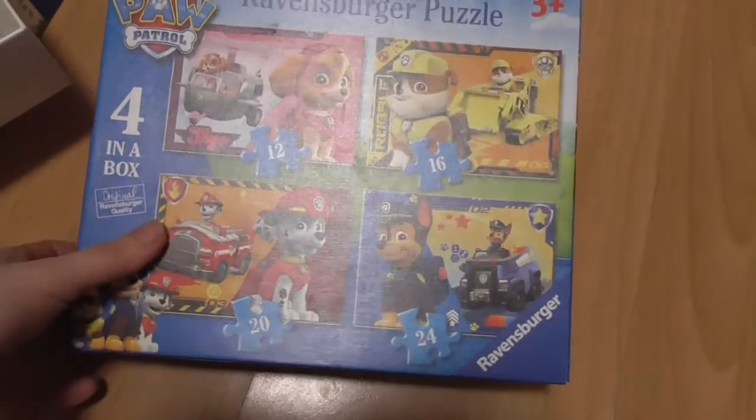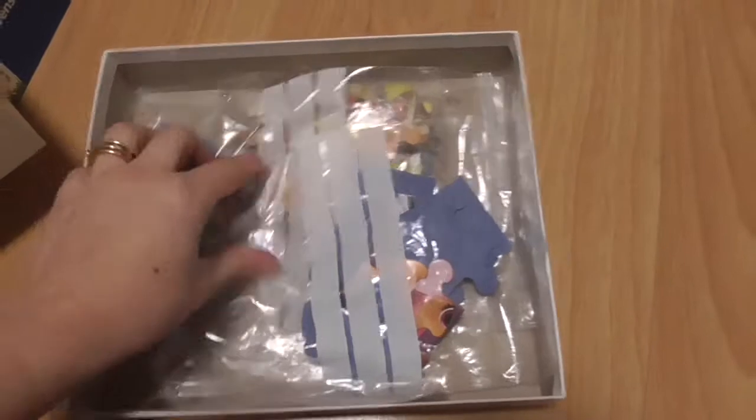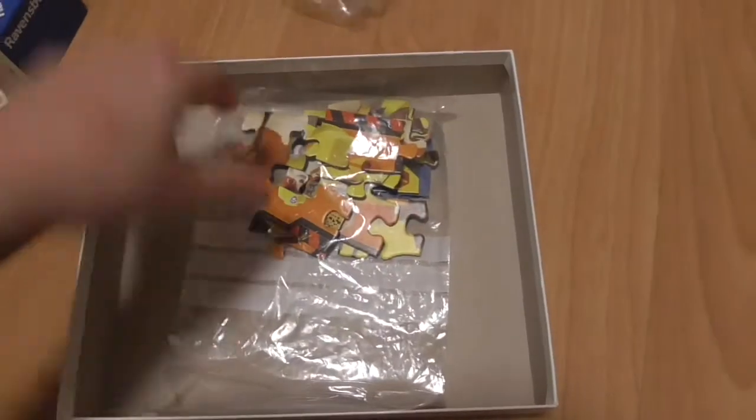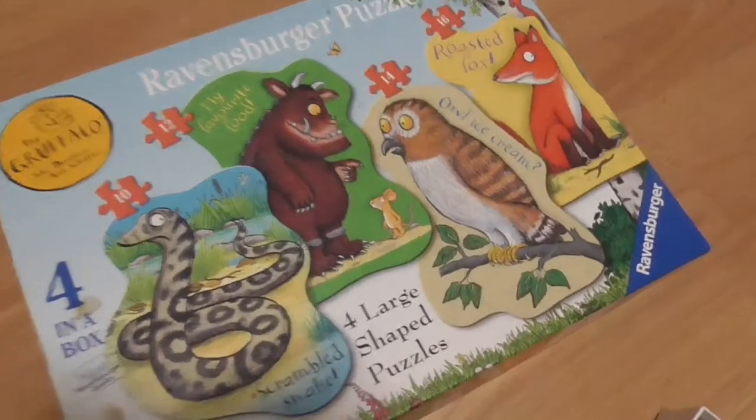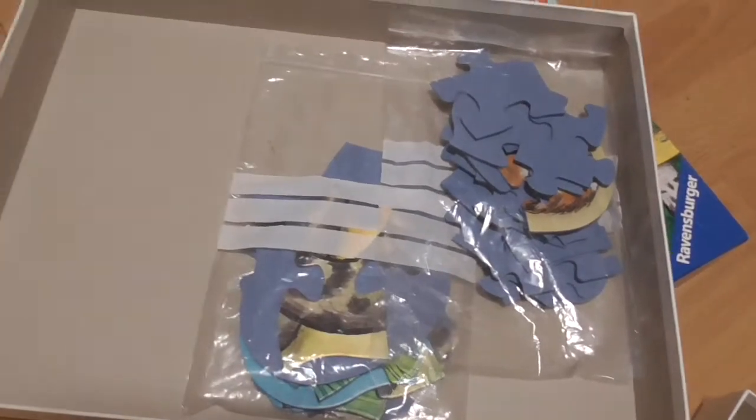As you guys can see, there are four puzzles in this box. Me and the children have had great fun sorting them out — we've got one, two, three, four puzzles. And I've done the same here: there's a Gruffalo puzzle with four different puzzles in it, and we've got one, two, three, four.